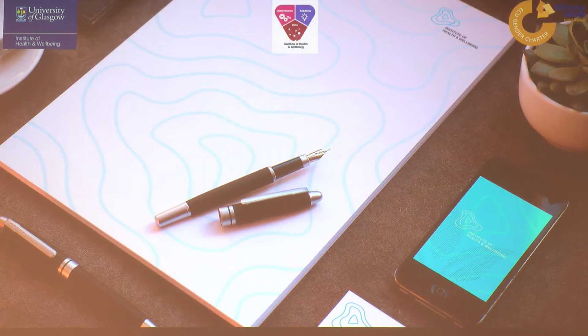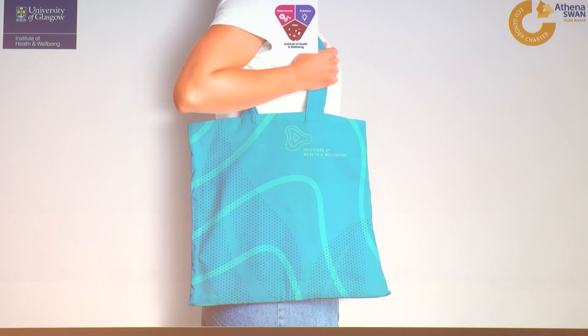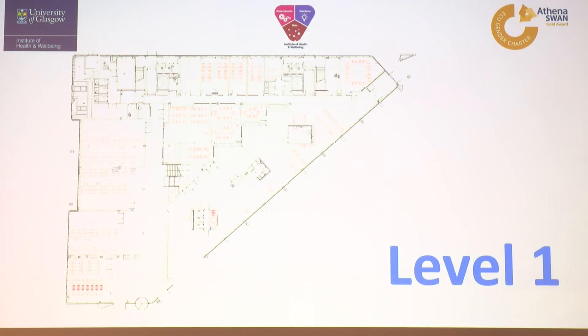Thinking commercially, we can even go into branding. When we have our conferences and knowledge exchange events we can put it on notepads, eco-friendly bags, and possibly even have some income generation for the building. The sky's the limit.